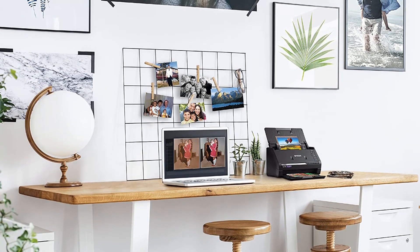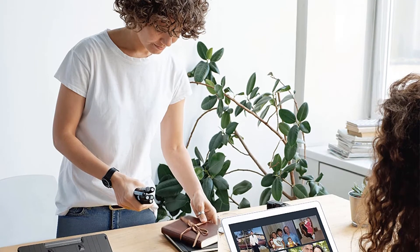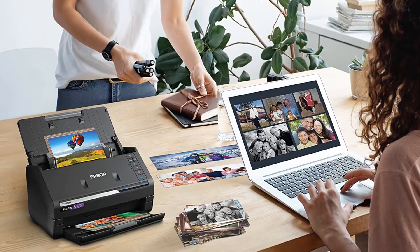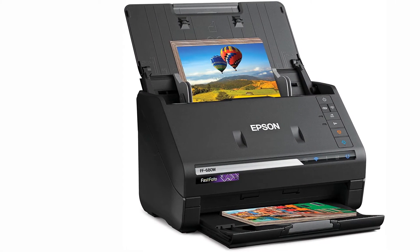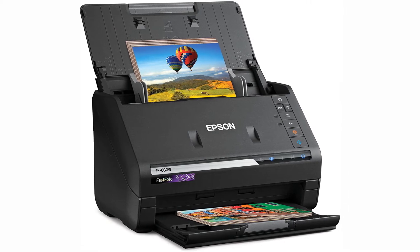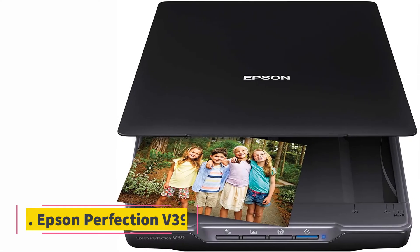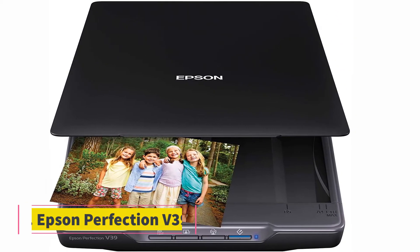Customers have highlighted it as a priceless scanner with wonderful quality that churns through piles of photos effortlessly. It's been called the best scanner for digitizing photos — fast and worth the price — with good enhancement capabilities. If your main goal is to blaze through piles of pictures and get onto convenient editing and sharing software, this high-tech scanner has you covered.